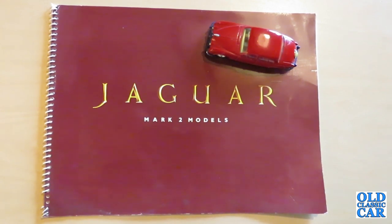Welcome to the Old Classic Car Channel. Today's brochure review is for the Jaguar Mark II in 2.4, 3.4 and 3.8 guise.